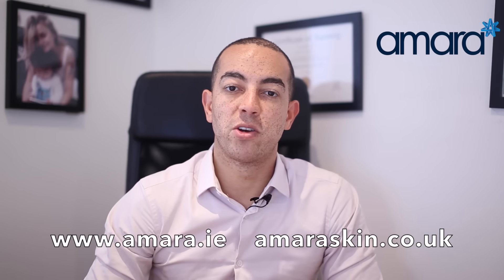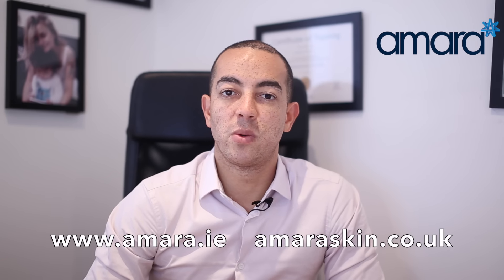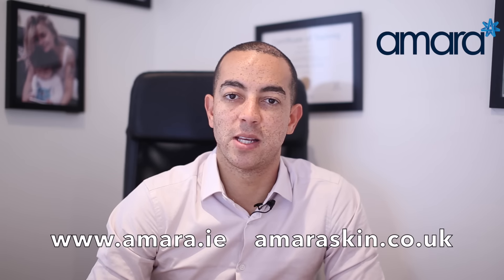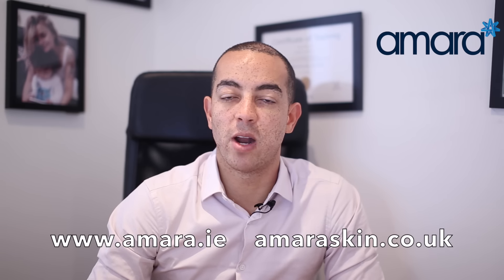The first step for a cheek filler treatment is to assess the face and to see exactly where fat has been lost, or where it would look most aesthetically pleasing to replace or add volume.